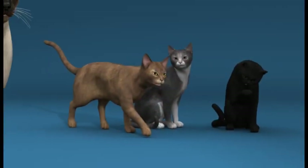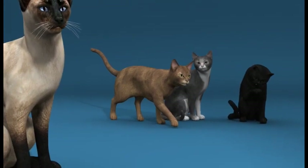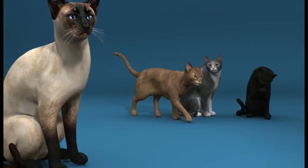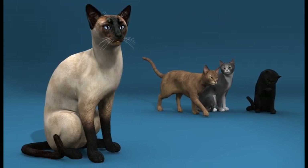IBD can occur in all breeds; however, there is an increased prevalence in Siamese cats. The condition is most common in middle-aged cats and is uncommon in cats less than six months of age.